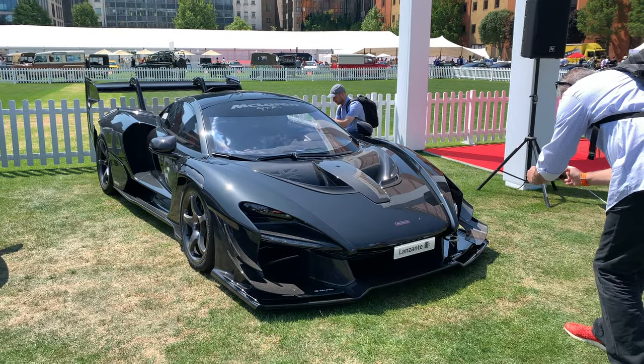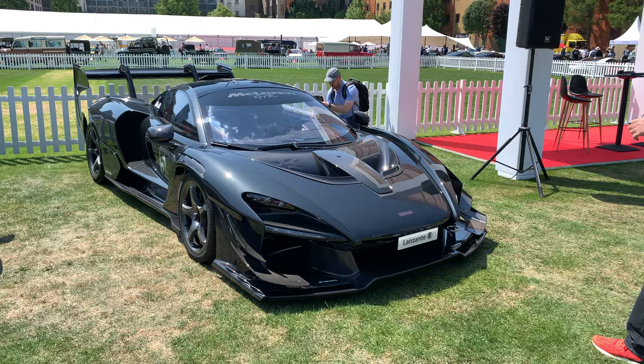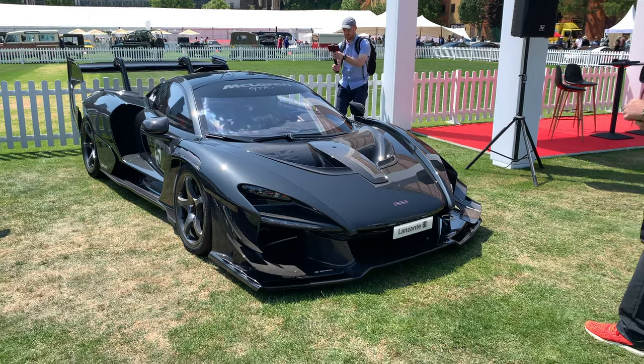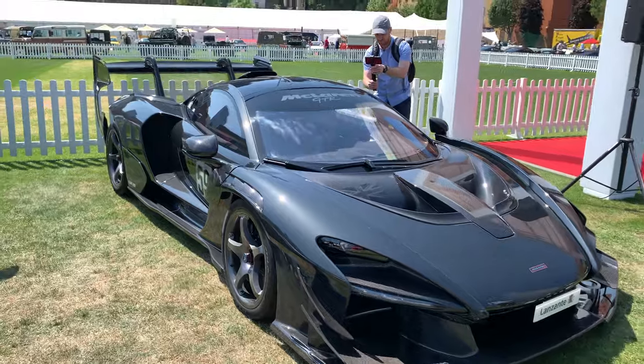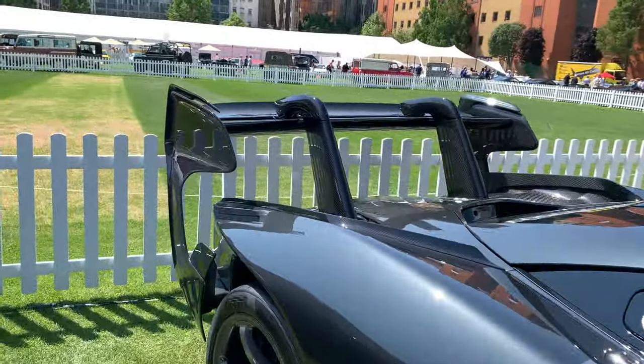The McLaren Senna GTR. The Senna is a car that I do not like, but in GTR form I think it works. This one has been converted for road use by Lanzante, but that rear wing — I mean, that is hilarious. Just look at the size of that.